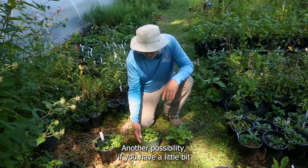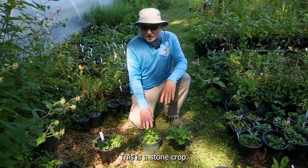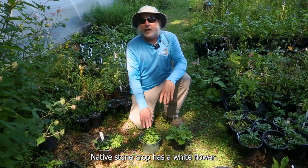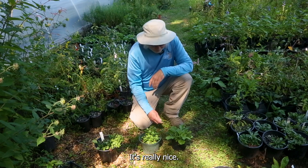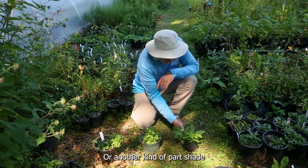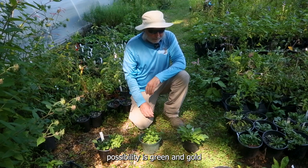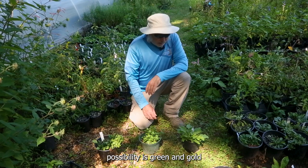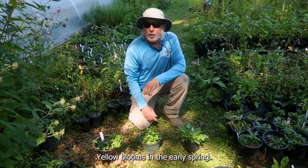Another possibility, if you have a little bit of a sunnier, maybe a little drier area, you could use this sedum — this is a stone crop, native stone crop — has a white flower, it's really nice. Or another kind of part shade possibility is green and gold. It kind of stays green throughout the winter, with yellow blooms in the early spring. We'll see you next time.